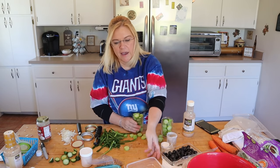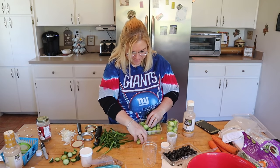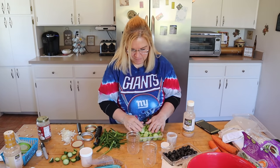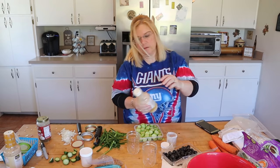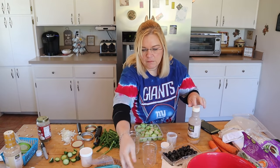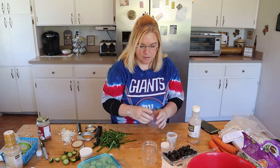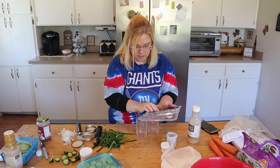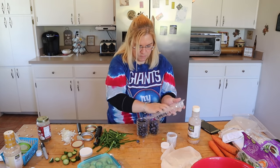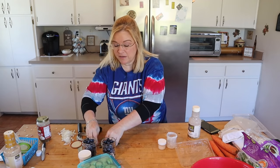The blueberries didn't fit in that container, so let me try a different one. I'll put the blueberries in there and split it up some. Then I'm just going to add a little bit of the salad dressing to the cucumbers. That's it for the snacks, so now I think I've got time to move on to dinner.